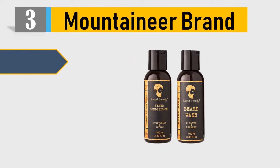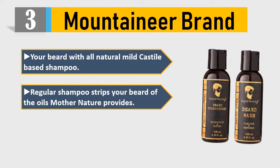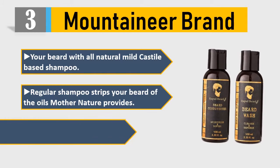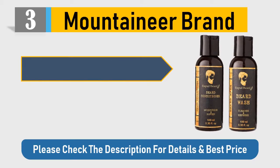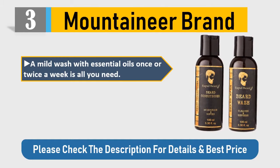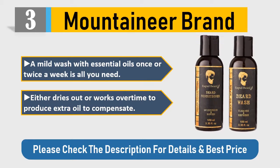Number 3: Mountaineer Brand. Wash your beard with all-natural mild castile-based shampoo. Regular shampoo strips your beard of the oils mother nature provides; it will strengthen and become less brittle over time. A mild wash with essential oils once or twice a week is all you need — either dries out or works over time to produce extra oil to compensate.